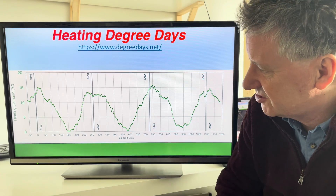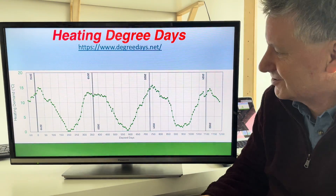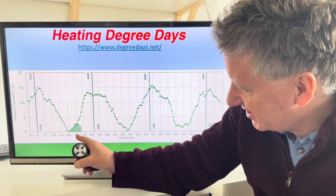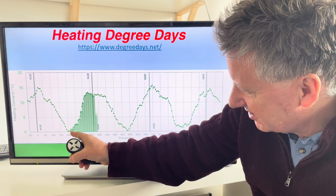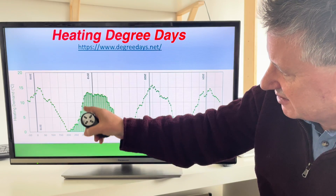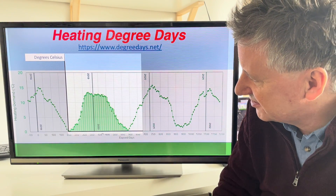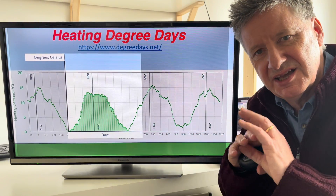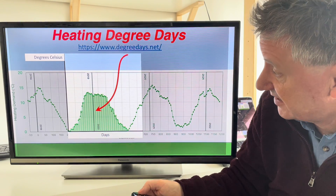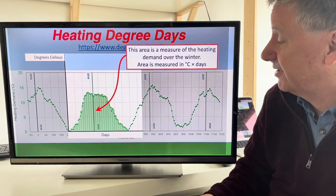This is the graph I showed before, showing heating demand in my home from 2018 up to this week. If we take this year, you can see that back around September there was a little bit of heating demand each day, but going into winter the demand becomes bigger and lasts for longer. All those daily heating demands add up, and this area is a measure of the heating demand over a whole season — measured in degrees Celsius multiplied by days.